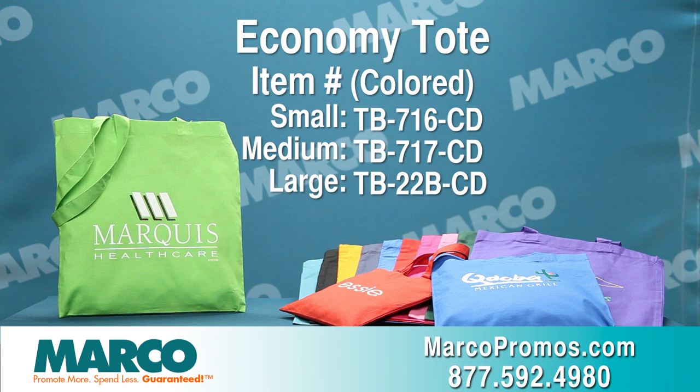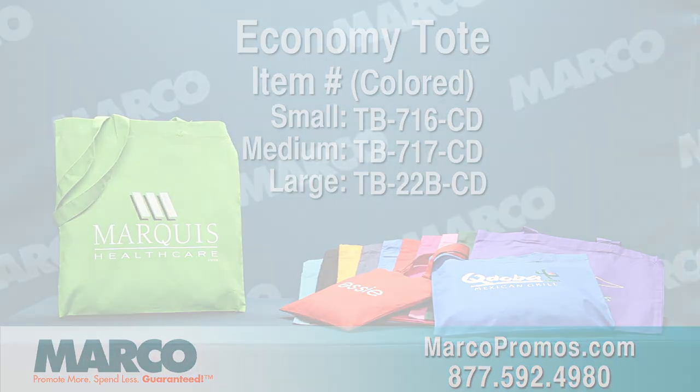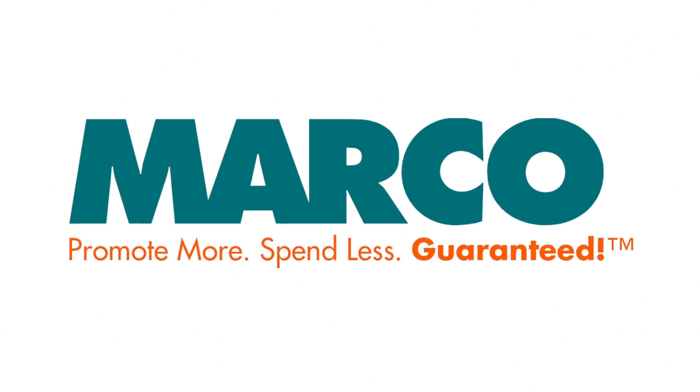Or give us a call at 877-592-4980. Remember, promote more, spend less — Guaranteed with Marco.